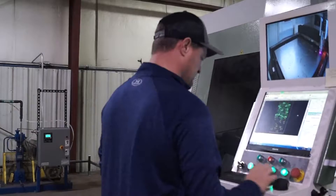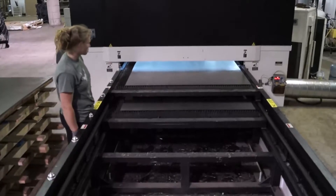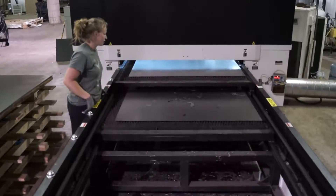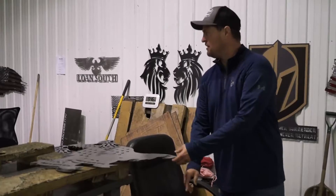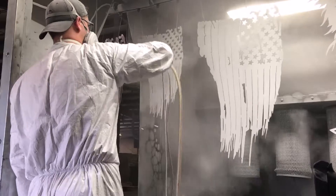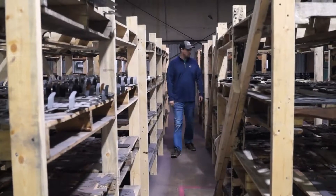We manufacture everything right here in the USA and pride ourselves on making you the highest quality item that you will love and will last a lifetime. Our laser cut pieces are made from heavy duty 18 gauge mild steel and powder coated for extra durability, making it suitable for both indoor and outdoor hanging.